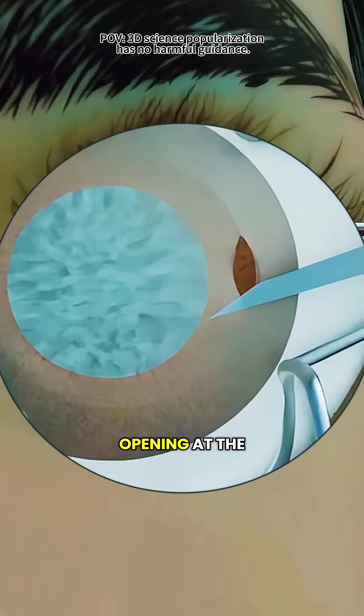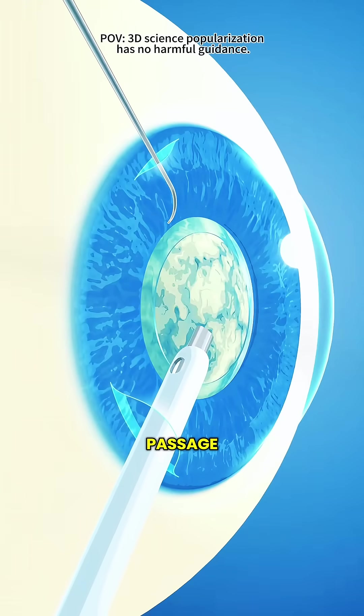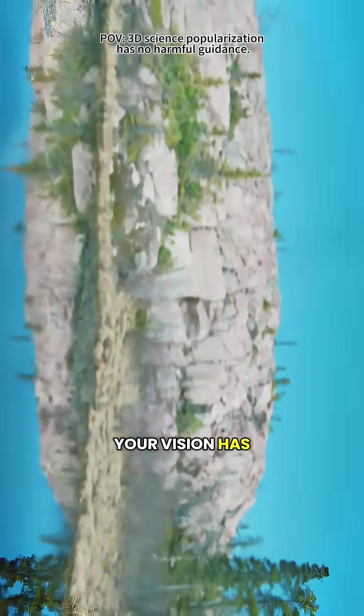Then, the surgeon makes a tiny opening at the edge of your cornea, smaller than the tip of a needle. Through this tiny passage, they can reach the cloudy lens inside your eye — the real reason your vision has been so blurry.